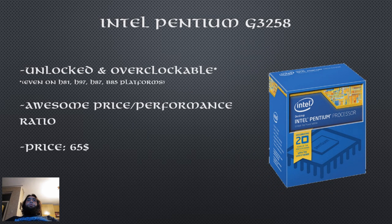For the CPU, I have chosen the Pentium G3258. This CPU has gotten a lot of attention in the last few weeks. It's an anniversary edition CPU by Intel — you get an inexpensive, awesome performing Haswell CPU that is unlocked and overclockable. Some motherboard manufacturers have unlocked overclocking for this CPU on their H81, H97, H87, and B85 motherboards, meaning you can overclock it on inexpensive boards. The purpose of this CPU is to combat the Athlon X4 in the low end market, and so far it is doing it quite well.